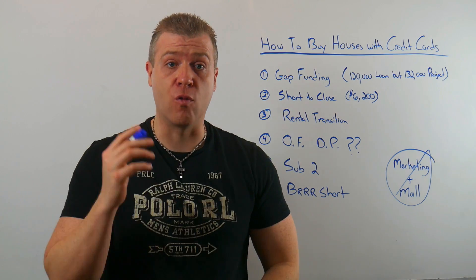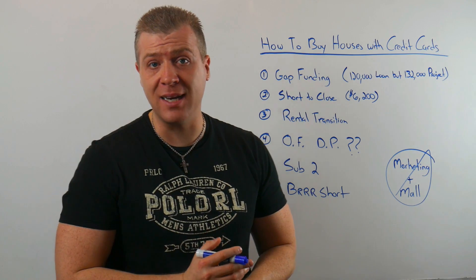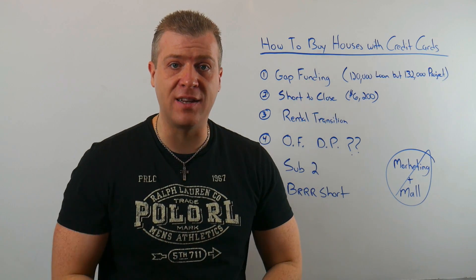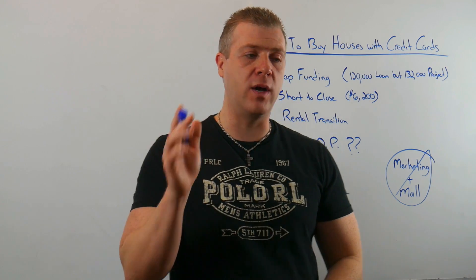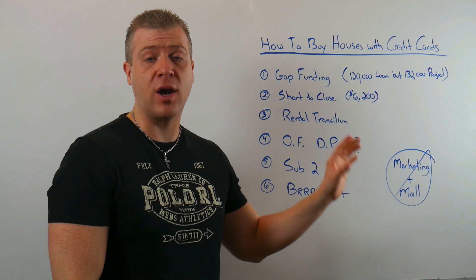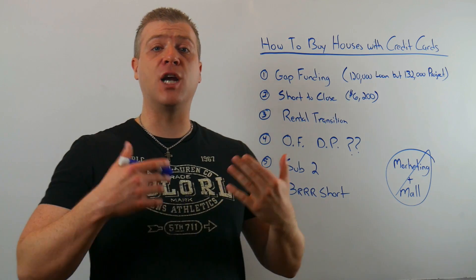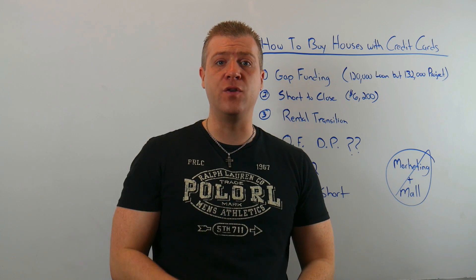How to buy houses with credit cards — the right way. Today we're talking about six different strategies I've used successfully with credit cards in my real estate business. I'm also going to give you a couple ideas of things to avoid because using credit cards the wrong way can get you in trouble quickly. I'll break these down step by step and give you a high-level view of how this works.